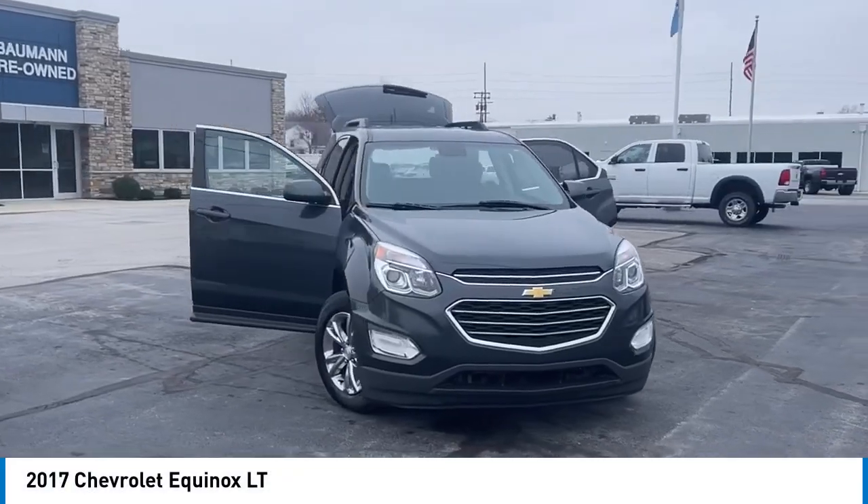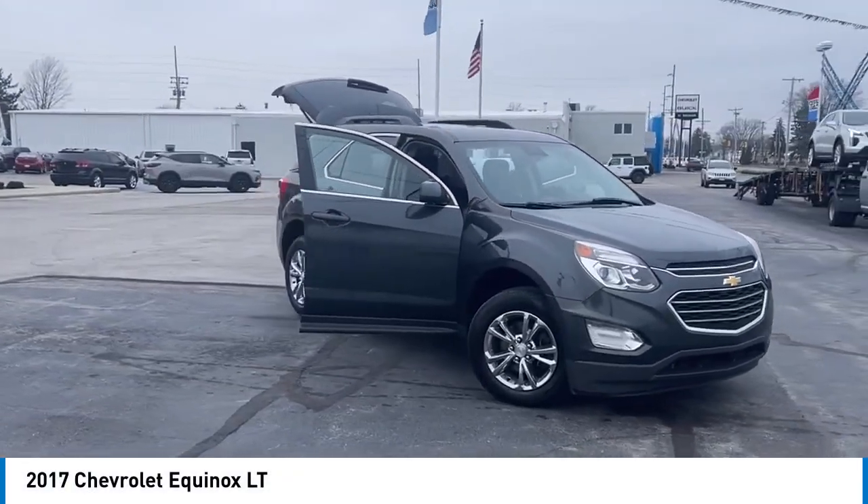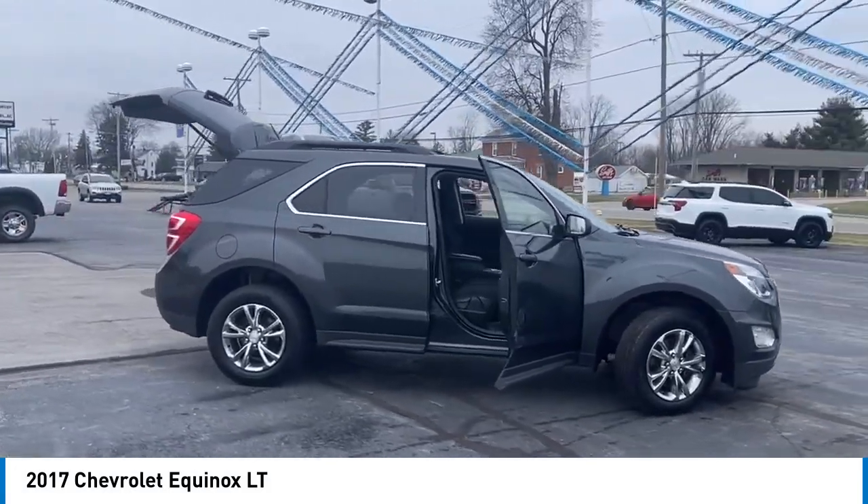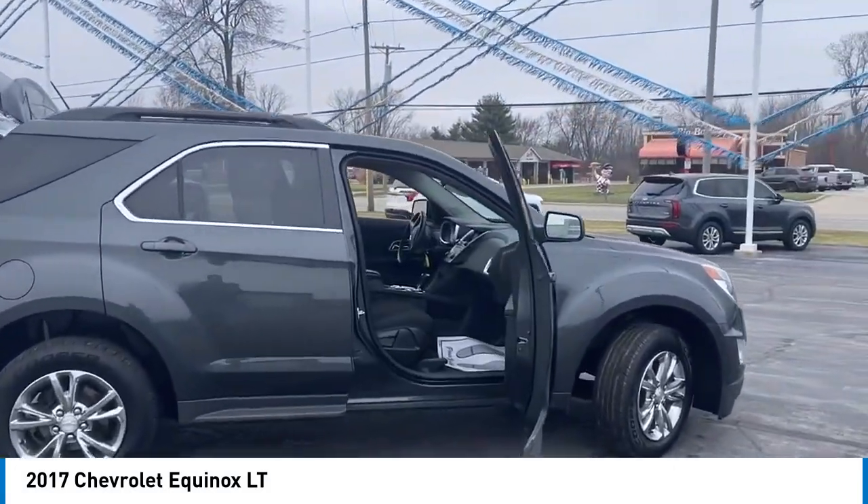Take a ride in the 2017 Equinox. Fuel efficiency, safety, and value equals the Chevy Equinox.